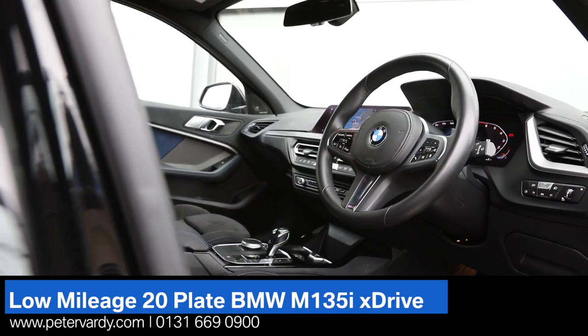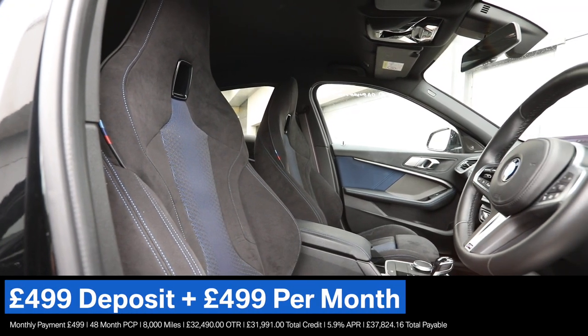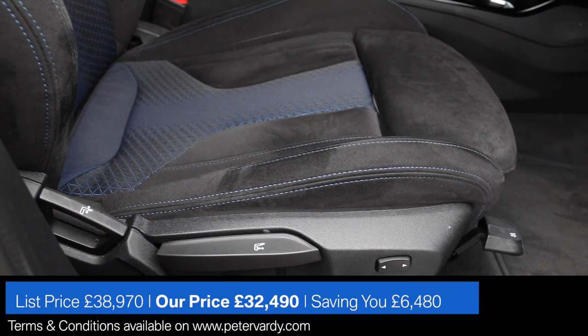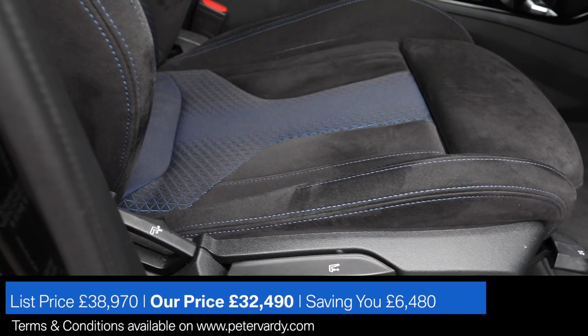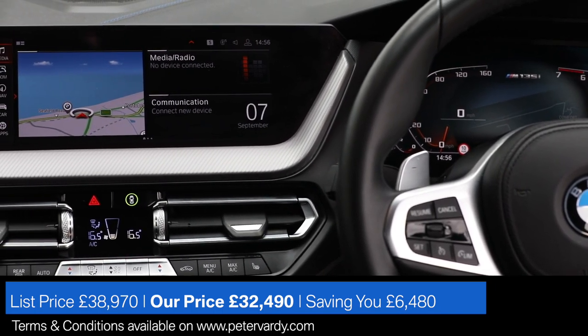Pure driving joy continues inside the car. Featured in our video and exclusively available for the M135i, the Trigon Cloth and Alcantara upholstery is perfectly complemented by the surfaces covered by the illuminated Boston interior trim.